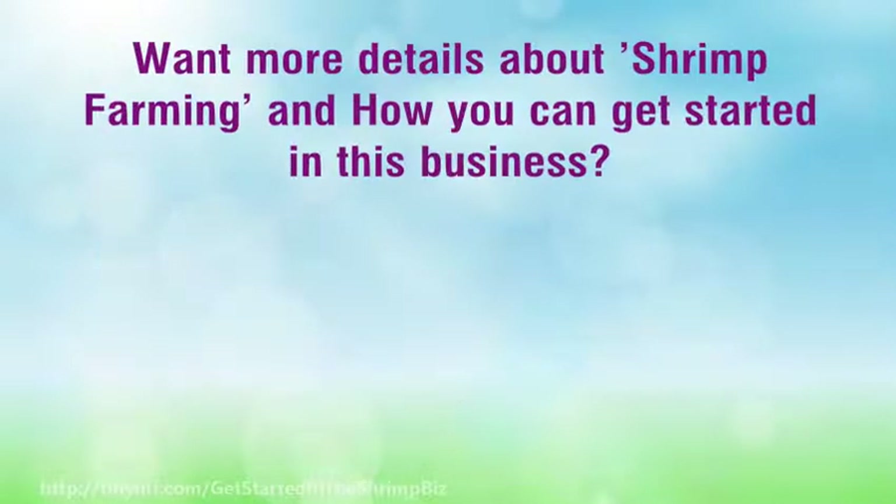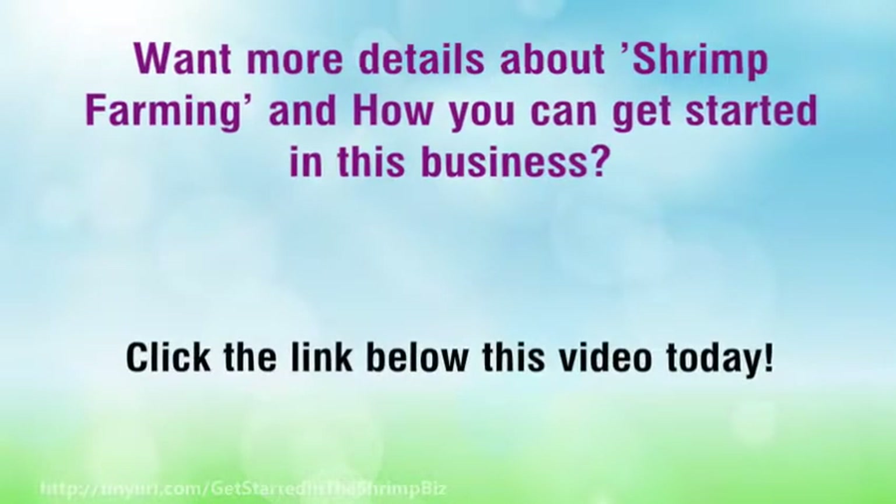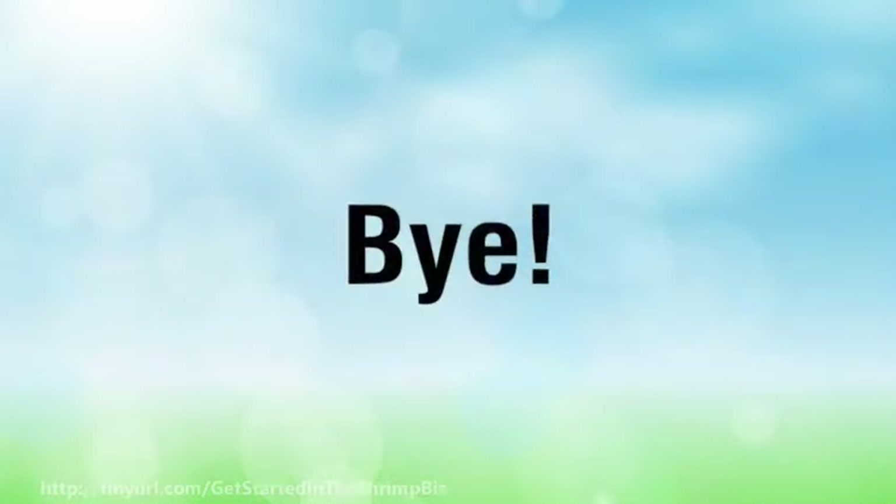Want more details about shrimp farming and how you can get started in this business? Check out the only comprehensive and updated shrimp farming guide of its kind: Unlocking the Secrets to Riches in an Exploding Industry. Click the link below this video today.